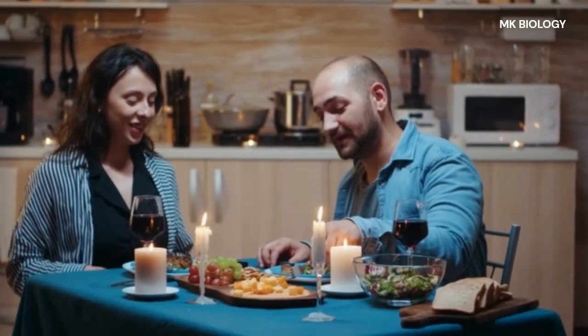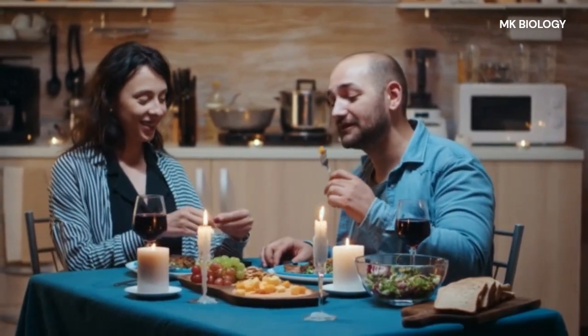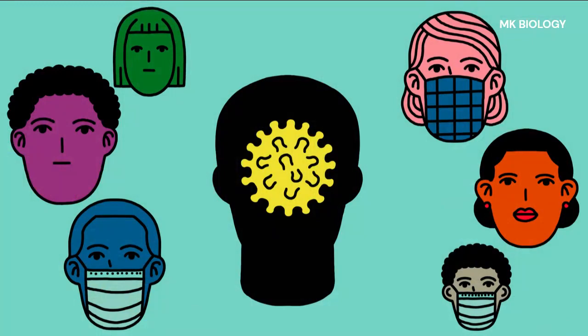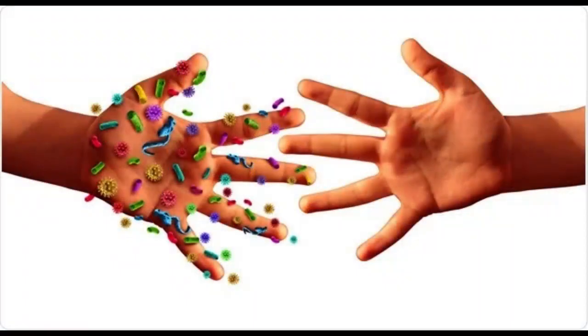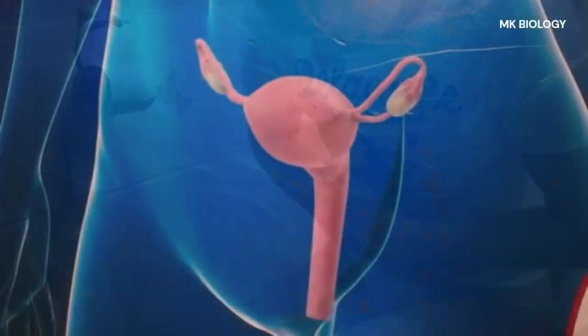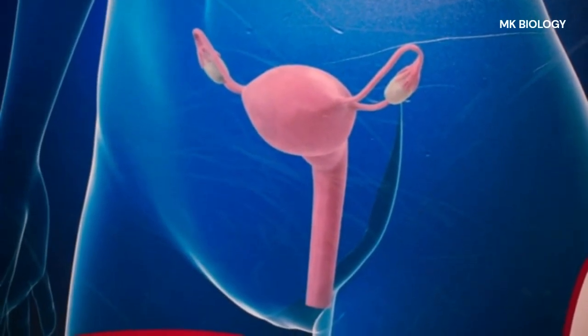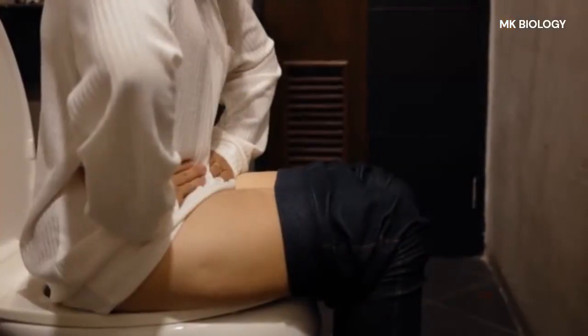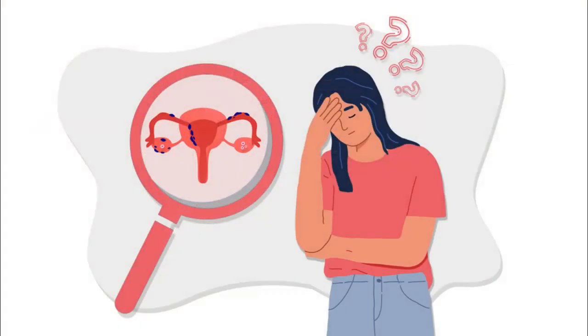Risks from chlamydia: There are numerous risks, and symptoms vary between males and females. Risks include passing the infection to others, spreading it to other parts of the body including the eyes, throat, and anus, painful urination, vaginal or urethral discharge, bleeding, and lower abdominal pain.